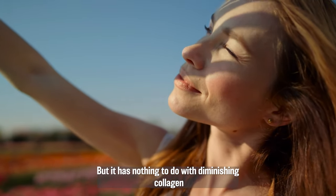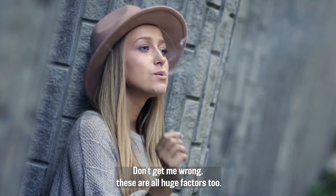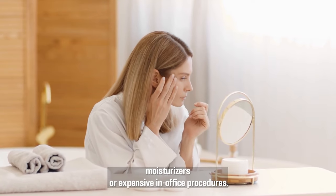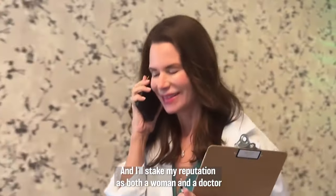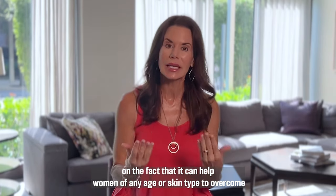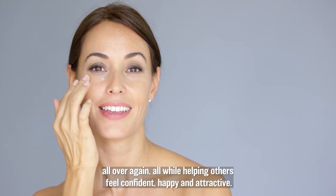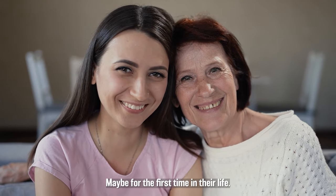But it has nothing to do with diminishing collagen levels, sun exposure, or even smoking. Don't get me wrong, these are all huge factors too, but dermal depletion is especially challenging because you can't fix it with a diet, moisturizers, or expensive in-office procedures. There's only one way to correct it. And I'll stake my reputation as both a woman and a doctor on the fact that it can help women of any age or skin type overcome the most obvious signs of aging and fall in love with their skin all over again, all while helping others feel confident, happy, and attractive, maybe for the first time in their life.